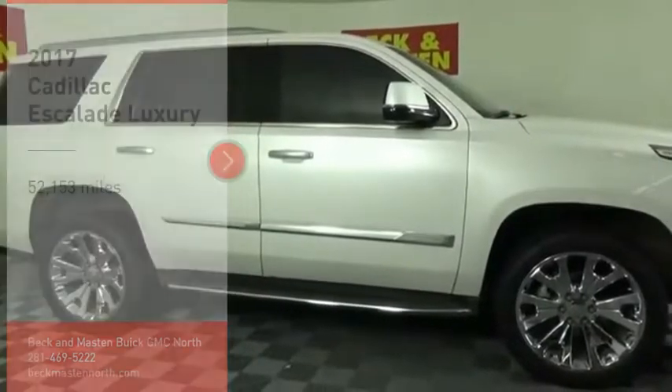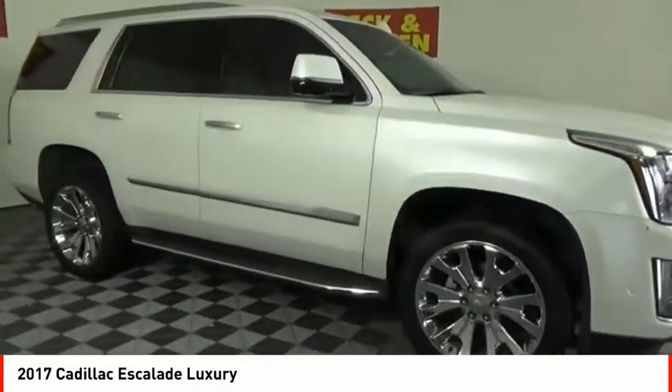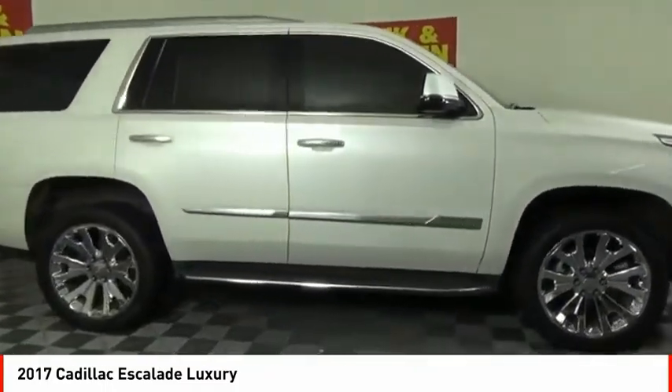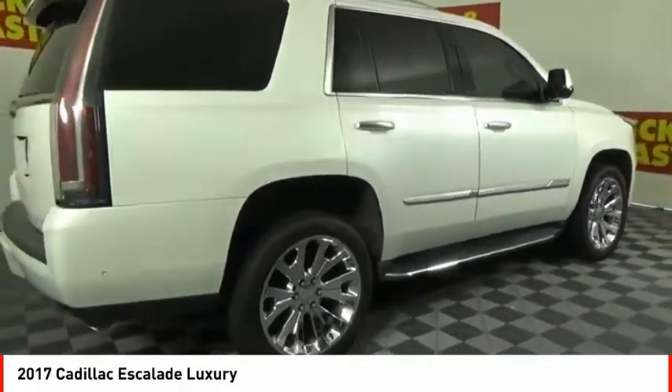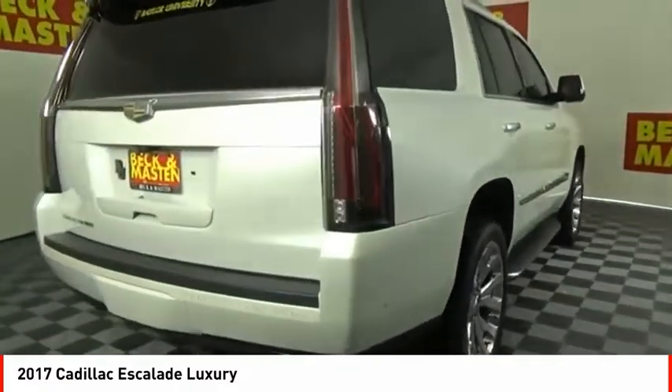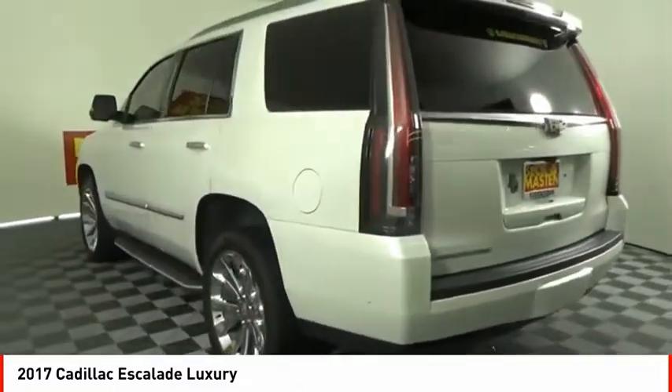Make a great choice today with the 2017 Escalade. A full-size luxury SUV, the Cadillac Escalade stands for A-list style. Thrilling, yet effortless performance combined with advanced luxury and technology that's on the leading edge of the industry makes the Escalade an easy choice.